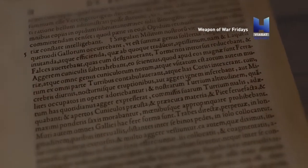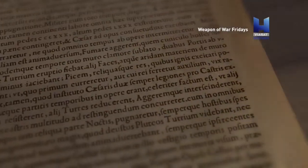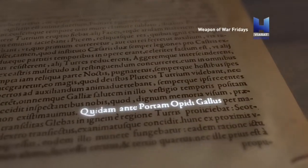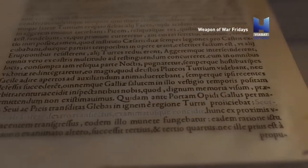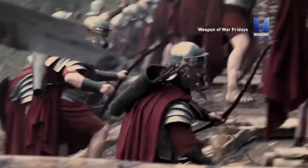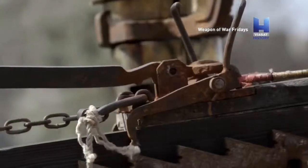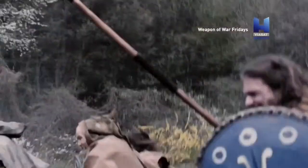But the legionnaires are merciless when it comes to using the Scorpio. Caesar wrote: 'A Gaul before the gate of the town was pierced with a bolt from a Scorpio on the right side and fell dead. Another Gaul stepped over him to fight in his place — he got shot by an arrow from a Scorpio as well.' Every legion deploys about 60 Scorpios. According to Caesar's accounts, they basically mowed down their enemies.